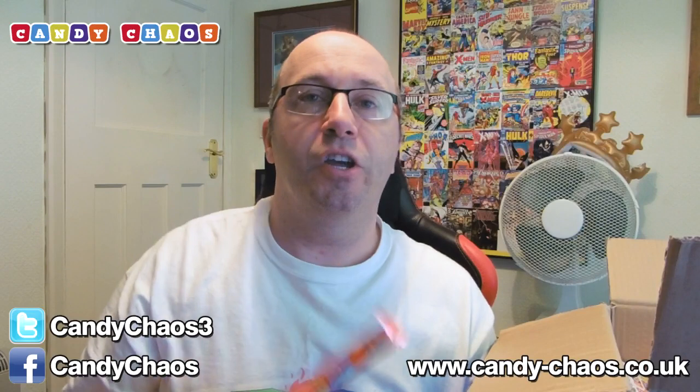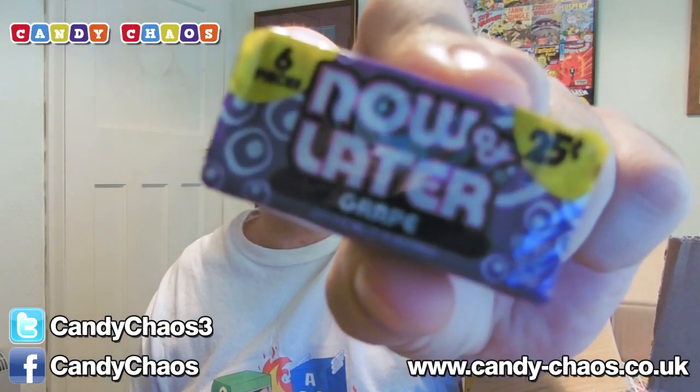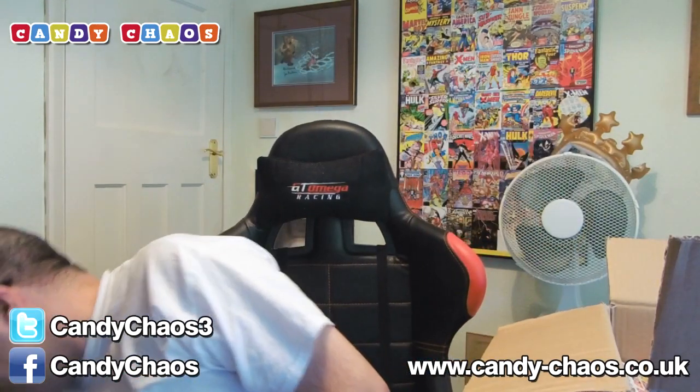Nerd Ropes — had those before, awesome. Like a Nerd Rope! We have lots of these — they're called Now and Later. They're little chewy sweets, kind of like Chewits in England or Boutellas, that kind of thing. They're really nice. I've got five, ten different packs of those in there — little filling things to fill up the box.